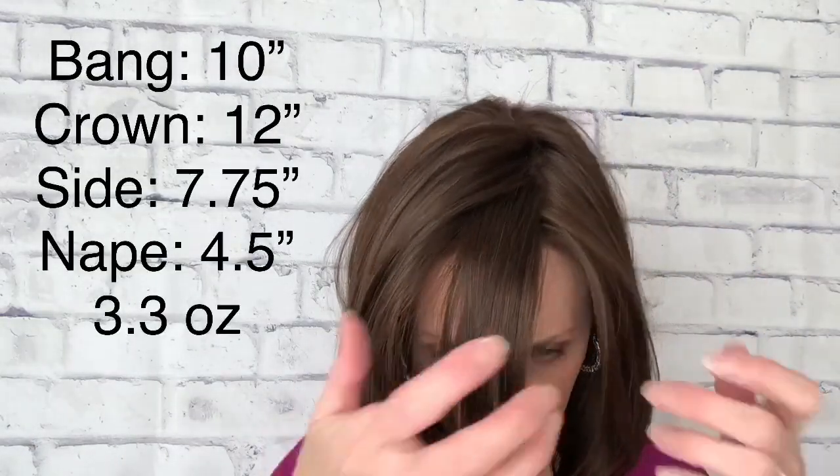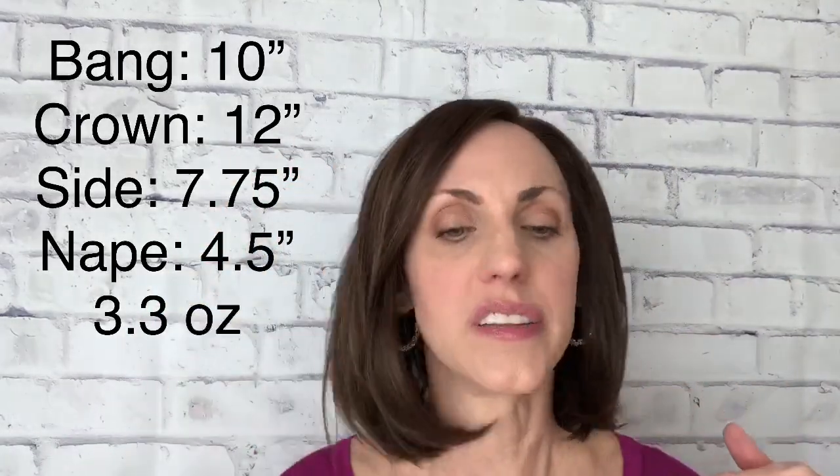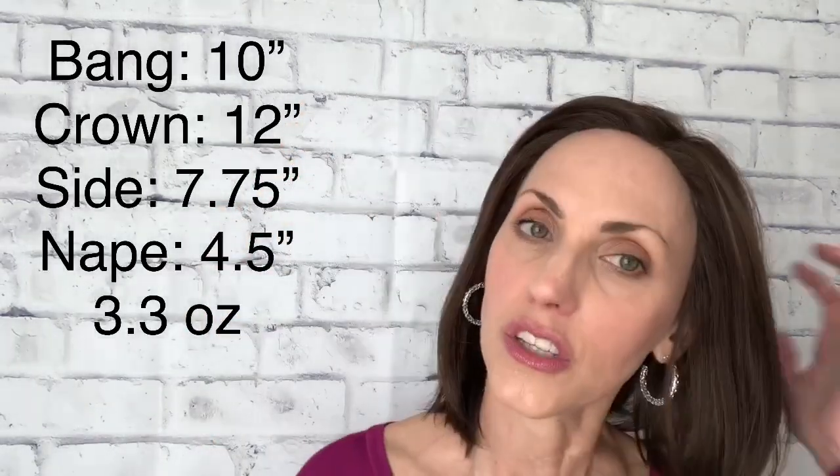As far as her specs: she has a 10-inch bang in the front, a 7.75-inch measurement on the side, 12 inches from the crown, and a 4.5-inch nape. Her weight is 3.3 ounces — she's very light and very comfortable.